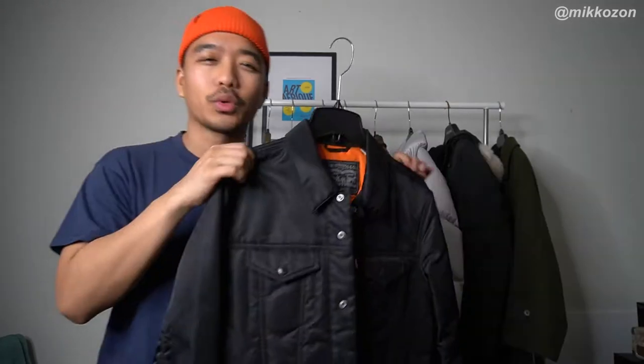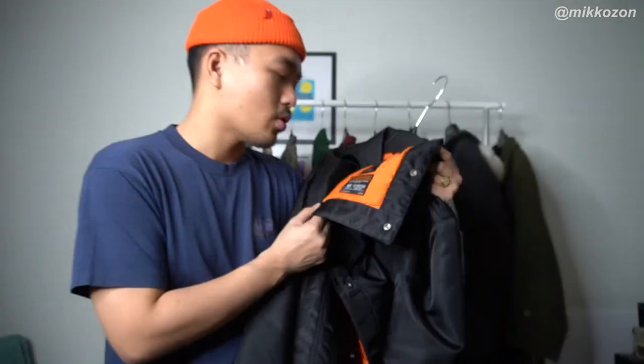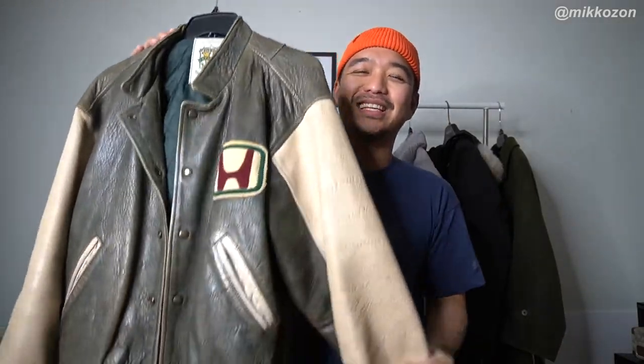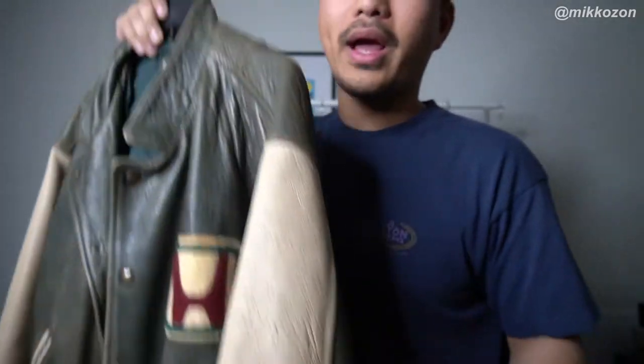We're starting from the lighter ones going down to the heavier ones. Starting off with this classic Levi's Trucker Jacket. It's made with this insulation material called Thermor. As you can see, it's really, really thin, but it's incredibly warm. Next is a classic Alpha Industries Sage Bomber — warm, light, easy. Next is this thrifted Honda leather jacket. It has a nice Honda chenille patch, super aged. You can see the leather right there — a lot of wear and tear on this piece. Just a nice vintage piece.